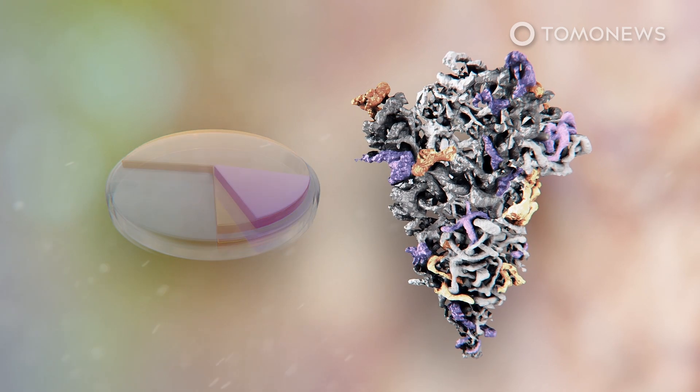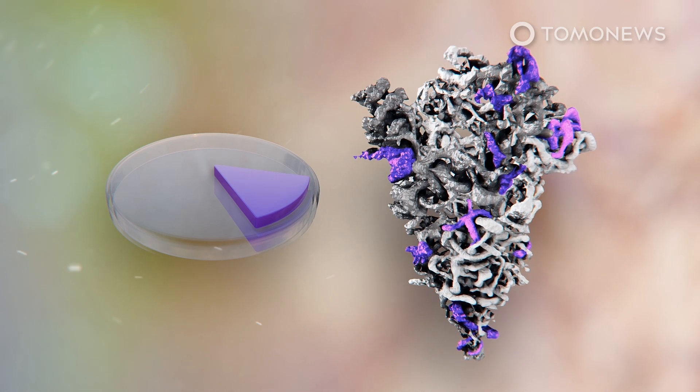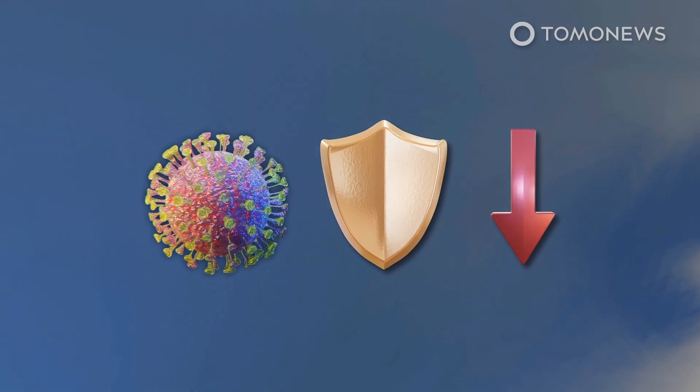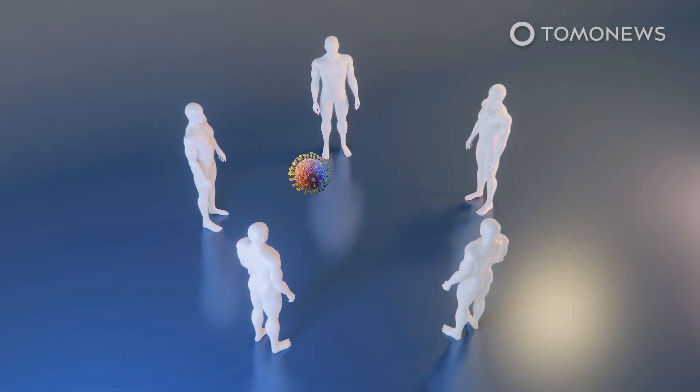Glycans are what viruses use for hiding from the immune system and sneaking into human cells. The researchers say SARS-CoV-2's embedded glycan defenses are thinner than many other viruses, suggesting the coronavirus is a hit-and-run virus that moves rapidly from one person to another.